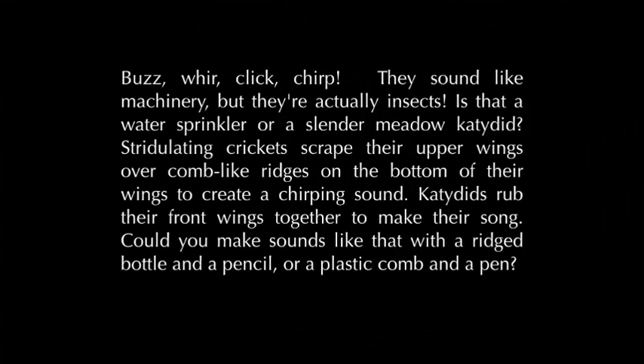Buzz, whirr, click, chirp. They sound like machinery, but they're actually insects.